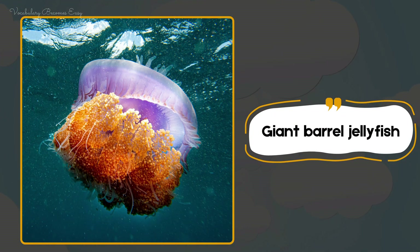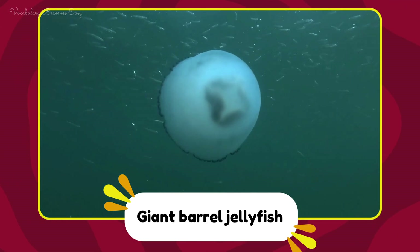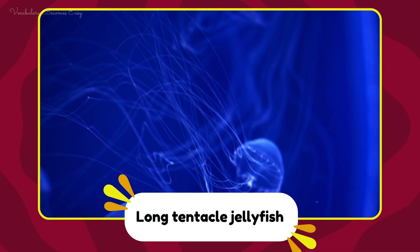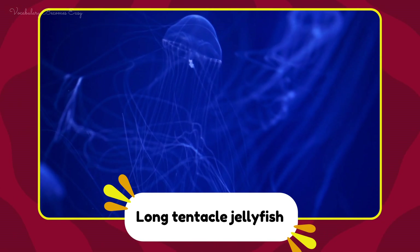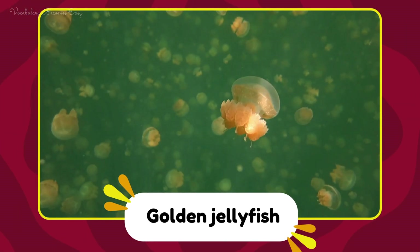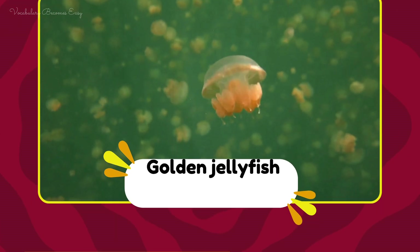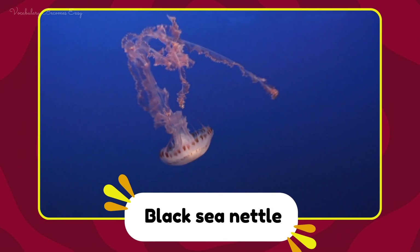Giant barrel jellyfish. Giant barrel jellyfish. Long tentacle jellyfish. Long tentacle jellyfish. Golden jellyfish. Golden jellyfish. Black sea nettle. Black sea nettle.